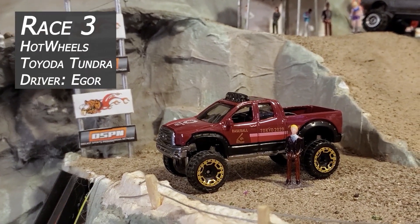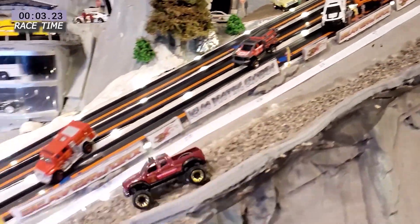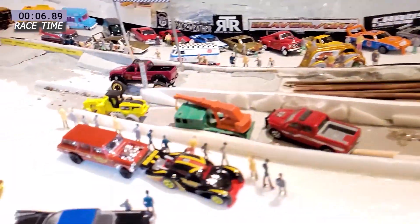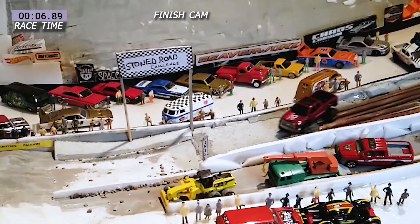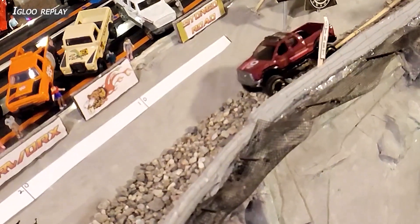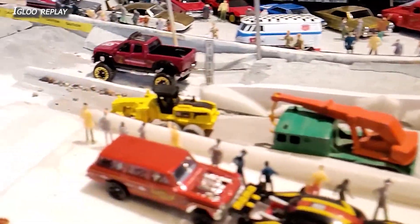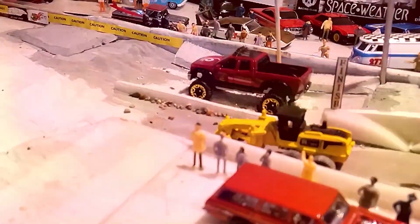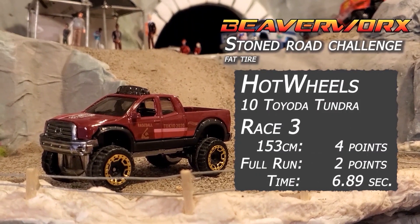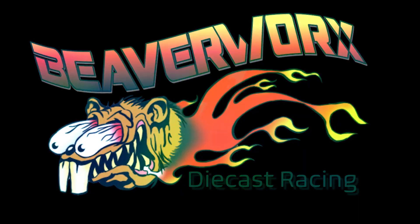On to race number three — we have the Tundra, driven by Igor. This is our jacked-up street beast. He is flying: 6.89 time, puts it into the sand trap. See him blowing it sideways right over the logs — not bad. On the replay, we're pretty sure this guy's dead inside already, so he doesn't care. He's just not letting up and going full blast. That big comfy truck makes it feel easy. Parks it in the sand trap, waves to the crowd. Race number three: Hot Wheels Tundra — four points for the full run, two points for the sand trap, and an impressive 6.89 second time.